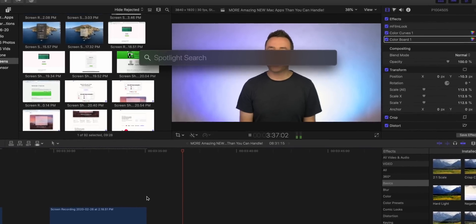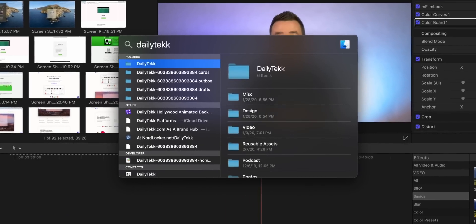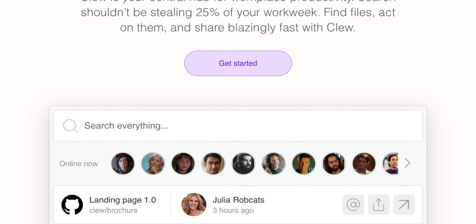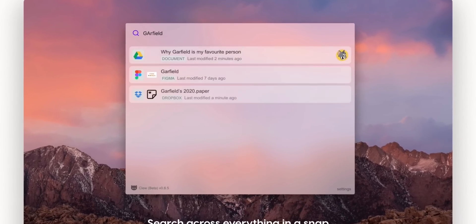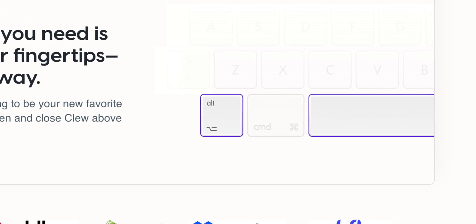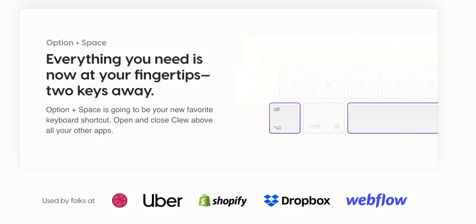For the next app — you know how you can bring up Spotlight search on your Mac with Command and Spacebar, type in whatever you're looking for, and open up an app or find something in iCloud? Well, this next app called Clew — spelled kind of weird, C-L-E-W — does something similar, but instead of searching your Mac and iCloud account, it searches all of your different cloud apps. It's everything you need literally at your fingertips, so you don't have to open up all these different sites and go looking for something.